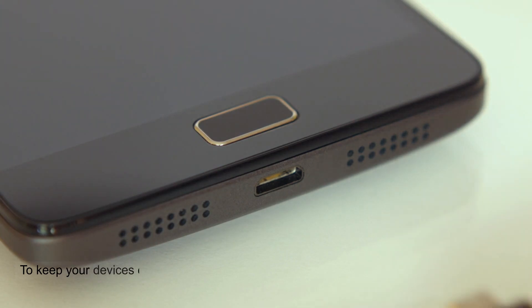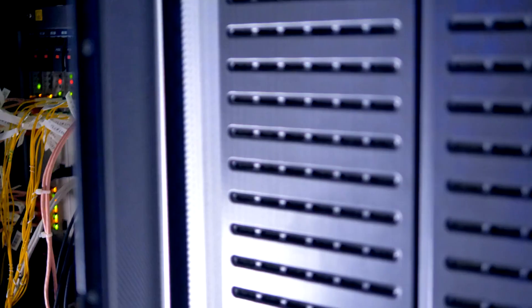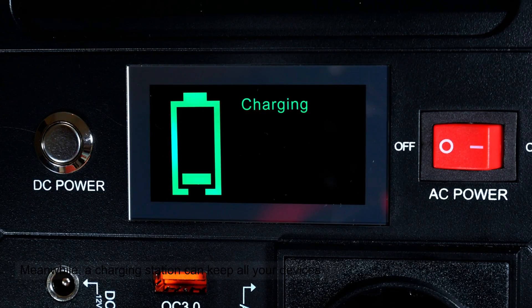To keep your devices organized and charged, cable management solutions and charging stations are a must. A cable organizer can keep your cords tidy and prevent the dreaded cable clutter under your desk. Meanwhile, a charging station can keep all your devices powered up and ready to use.